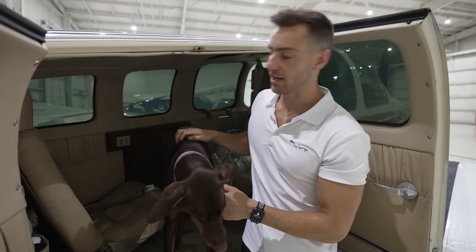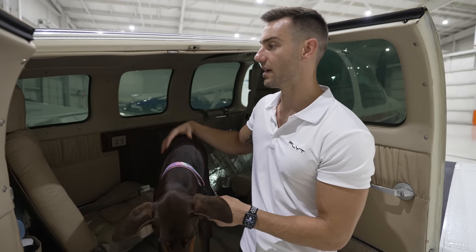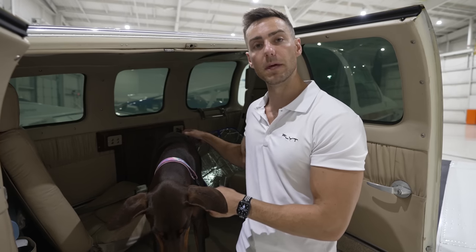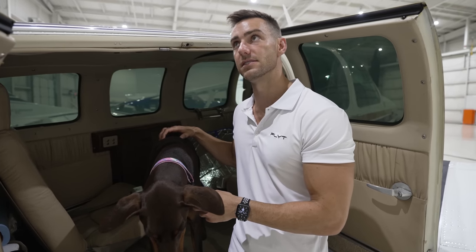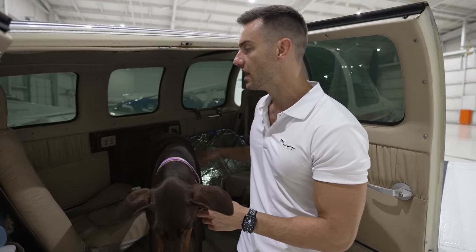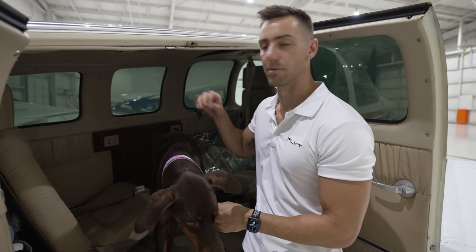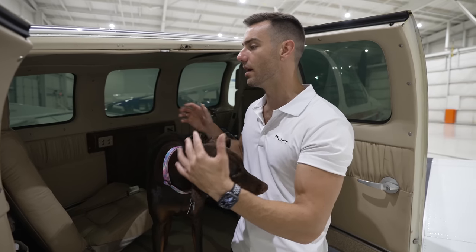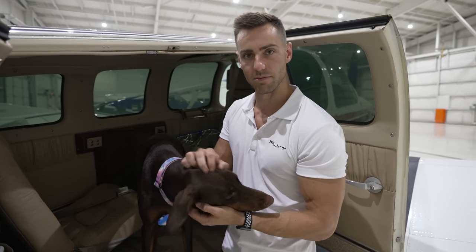It's a beautiful plane that gets the job done. I've taken five people total in this aircraft with full fuel, and the performance is still remarkable. That's the tour of the inside of our A36 Bonanza.